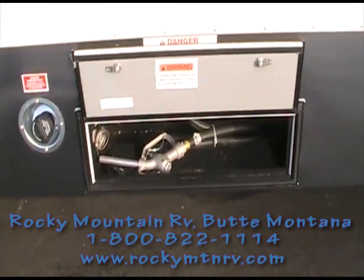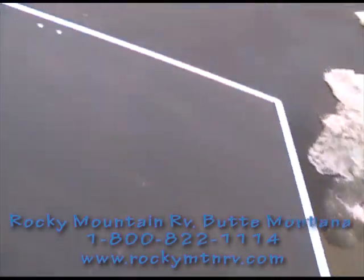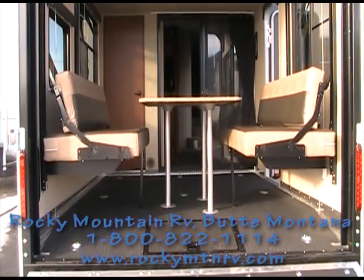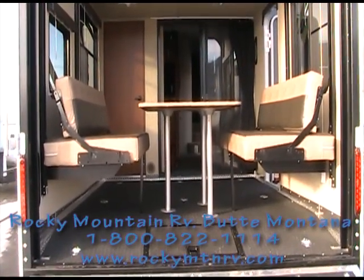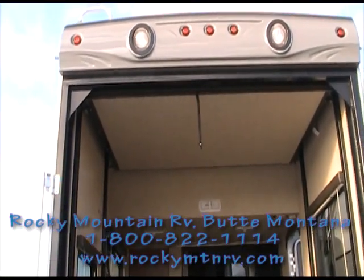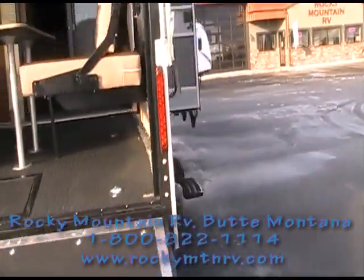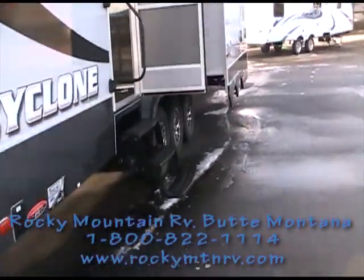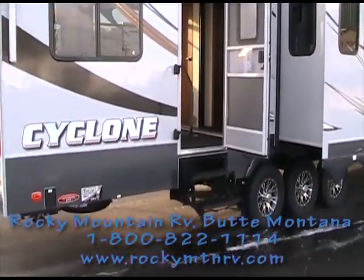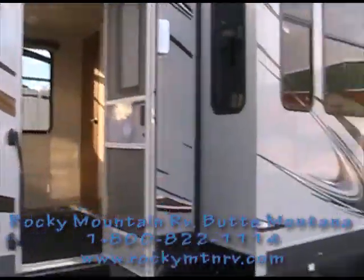There's an outside fueling station and a ramp door accessing the garage. This unit has the option of the dinette table, and above it there's another queen-size bed that comes down from the ceiling electrically. There are assist handles to get inside the coach, electric dual awnings, and dual entry doors.